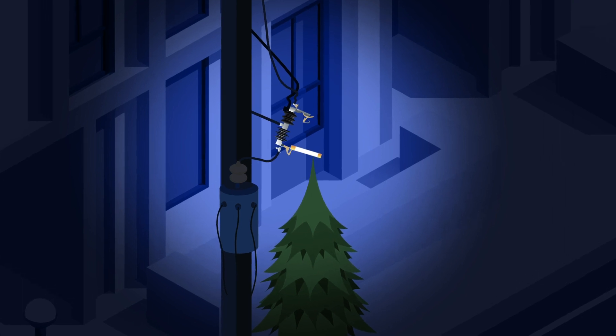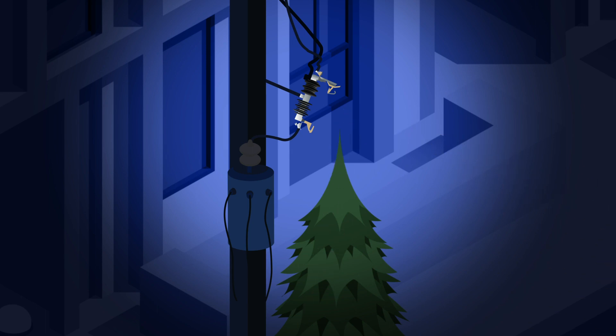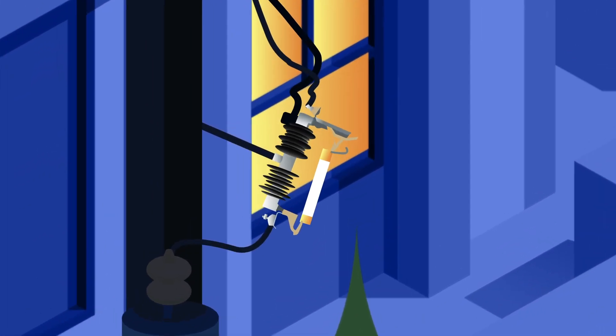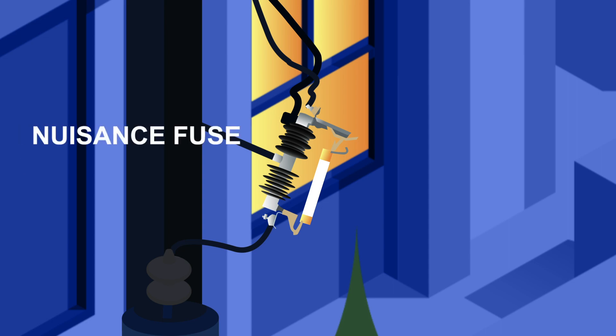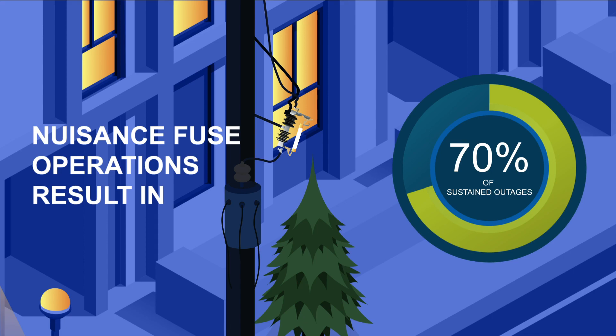Often, the culprit is a blown fuse on an overhead distribution transformer. And most of the time, crews are called out to replace the fuse when no other repair work is needed. In fact, nuisance fuse operations result in 70% of sustained outages, even though the cause was something temporary.